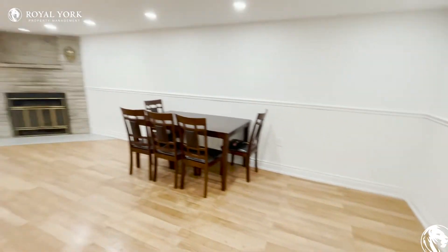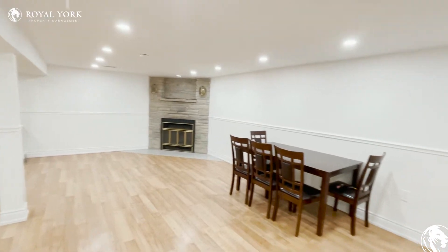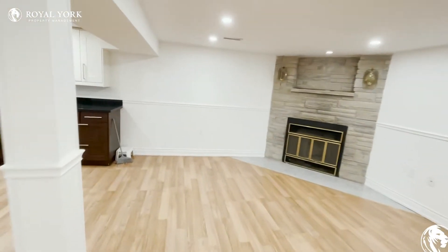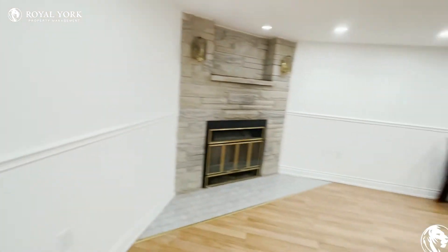Coming in, you have this super open living space where you can put a sectional and a mounted TV, and you still have more than enough room for dining as well.